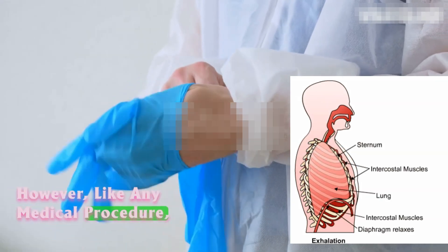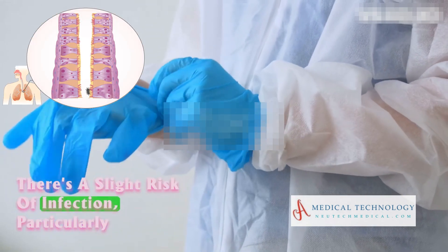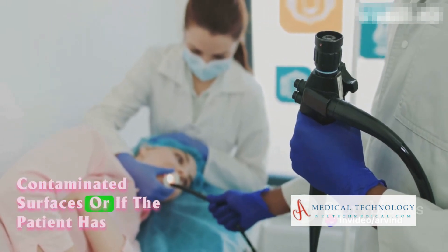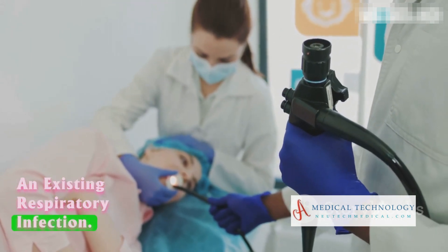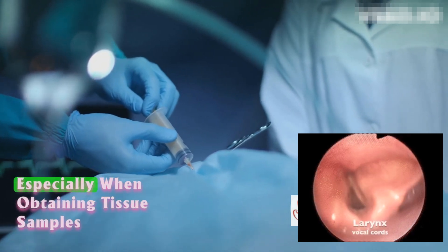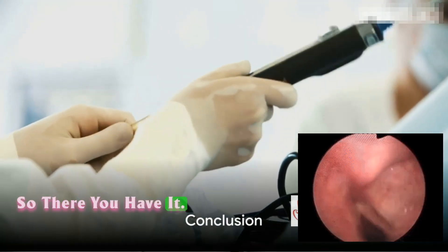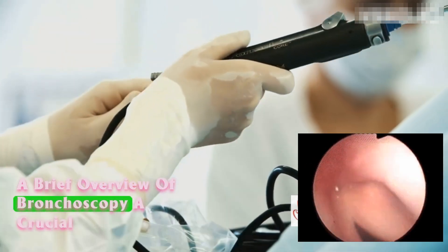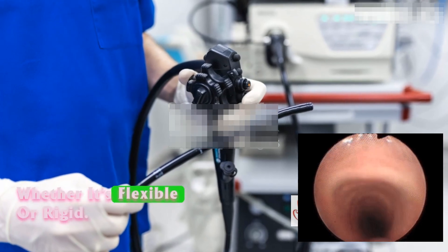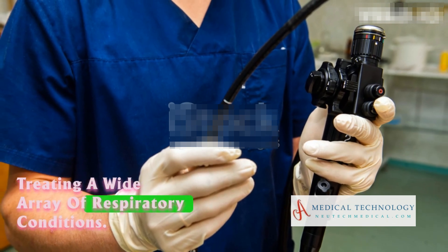However, like any medical procedure, bronchoscopy does carry some risks. There's a slight risk of infection, particularly if the bronchoscope comes into contact with contaminated surfaces or if the patient has an existing respiratory infection. In some cases, bronchoscopy may lead to minor bleeding, especially when obtaining tissue samples or performing therapeutic interventions. So there you have it — a brief overview of bronchoscopy, a crucial tool in the world of respiratory medicine. Whether flexible or rigid, this procedure plays a key role in diagnosing and treating a wide array of respiratory conditions.